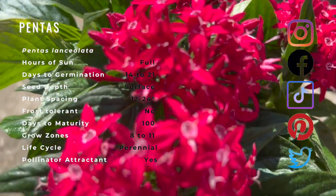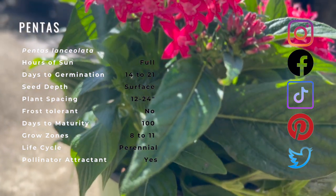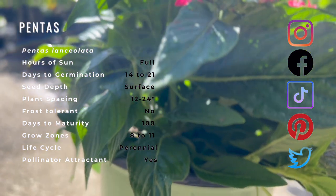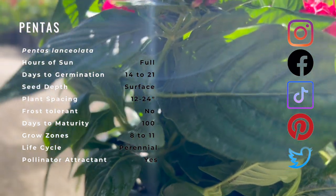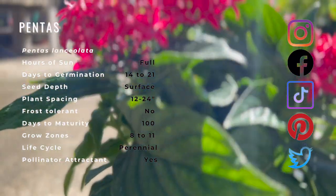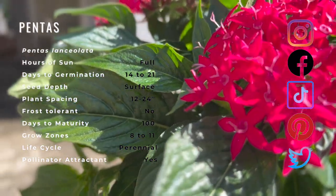Considered to be invasive in some areas, pentas is one of the best pollinator-attracting plants around. It blooms all summer long, even during the hottest weather conditions. The large clusters of starry blooms on pentas are the perfect resting place for butterflies, hummingbirds, and bees.